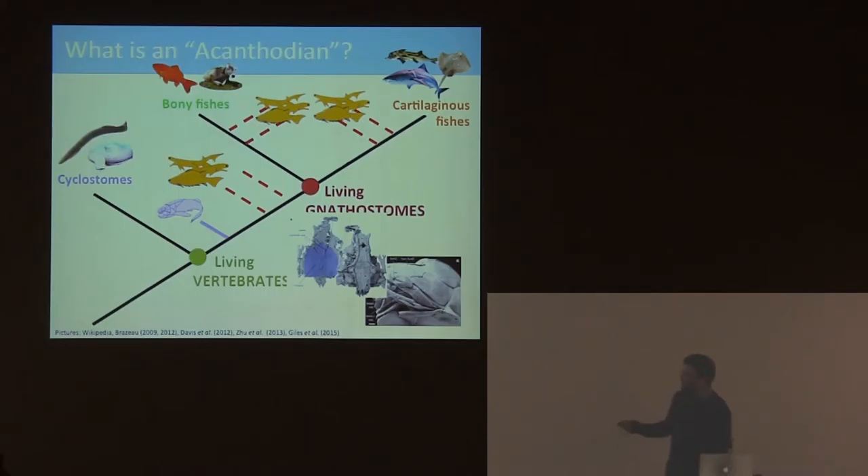We do struggle for characters a bit, so we need more morphological characters that we can harvest from acanthodians and use in phylogenetic analyses to work out what's going on. They've been pushed onto this chondrichthyan stem. One place we can look, which I'll be talking about today, is the gill arches.